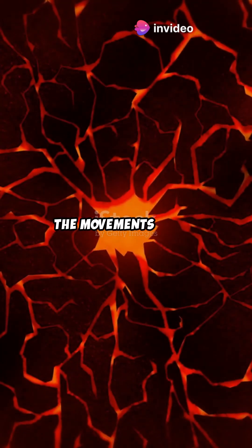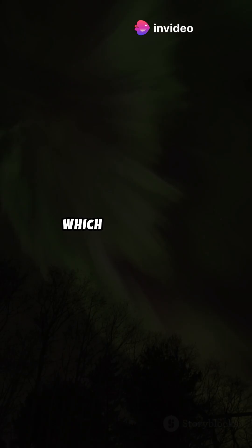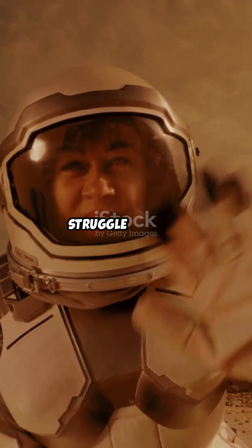This scorching core is more than just hot. The movements of the inner and outer core generate the Earth's magnetic field, which protects the planet from solar winds and cosmic radiation. Without this magnetic field, life on Earth would struggle to exist.